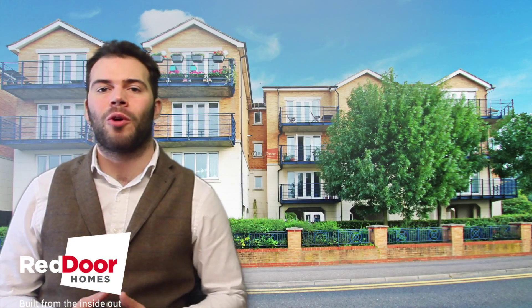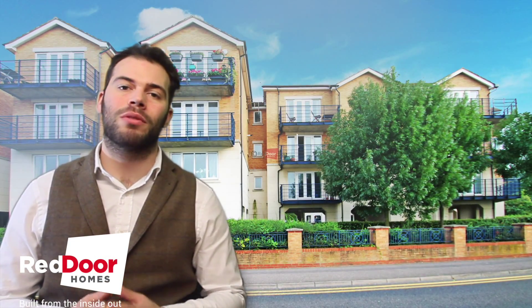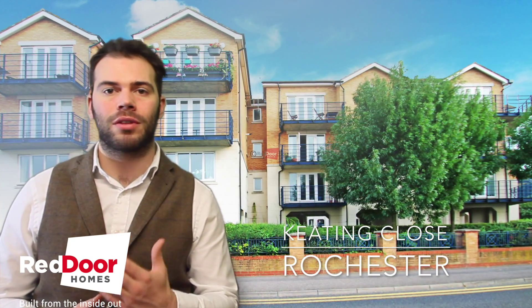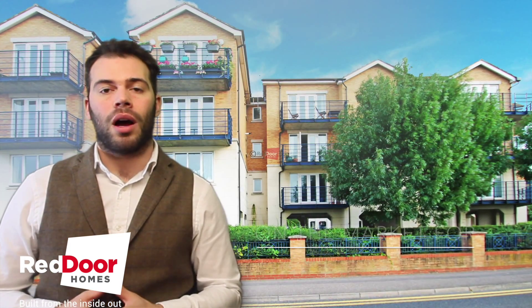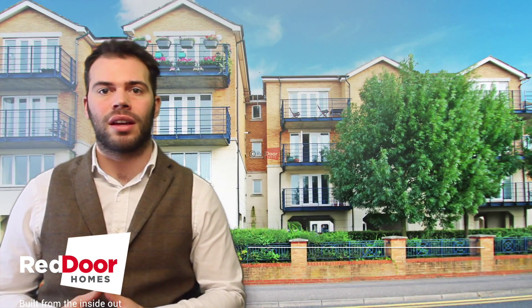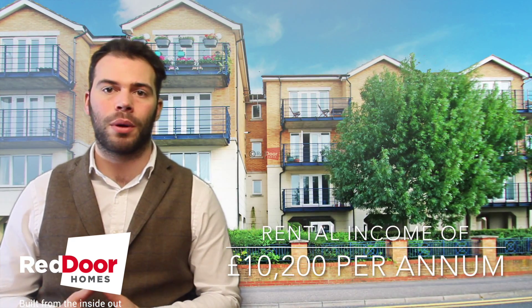Hi guys, it's Sean here from Red Door Homes in Rochester. I've got a beautiful two-bedroom apartment with parking available on the Esplanade in Rochester — personally, my favourite part of Rochester. It's on the market for £235,000 and currently receives a rental income of £10,200 per annum.